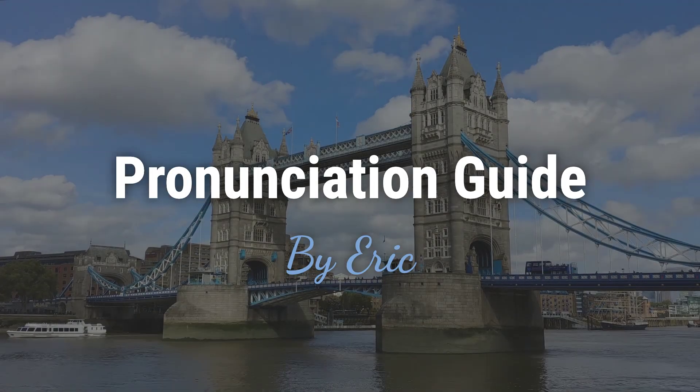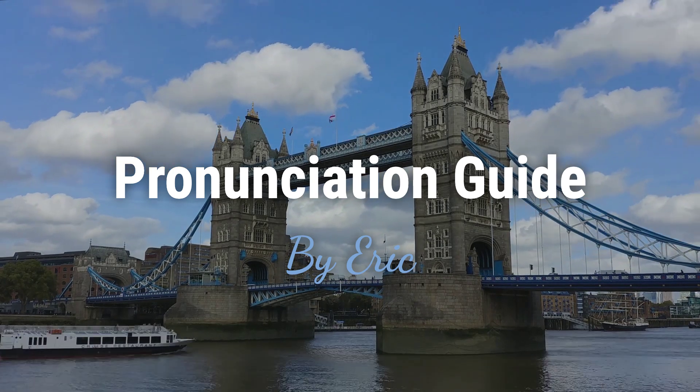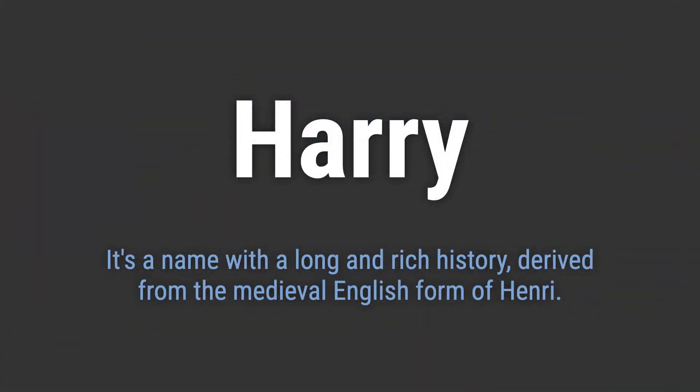Hello, this is Eric. Welcome to my pronunciation guide on some of the most mispronounced names in the world. It's a name with a long and rich history, derived from the medieval English form of Henri.